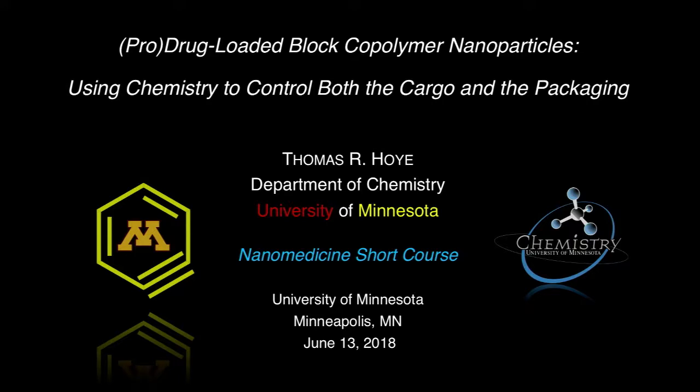We're pleased to welcome Professor Thomas Hoy from the University of Minnesota. He earned his Ph.D. in 1976 at Harvard University, working in the laboratory of Professor Robert Woodward. That fall, he joined the faculty here at Minnesota, where he has had a long career and has enjoyed many honors. Most recently, he was named the College of Science and Engineering Distinguished Professor.